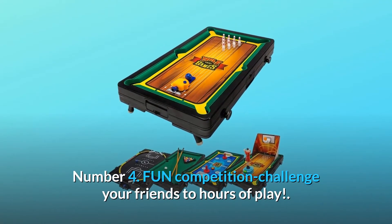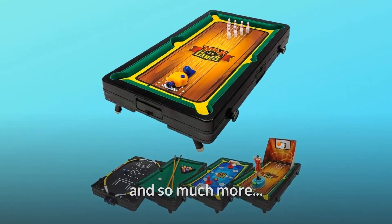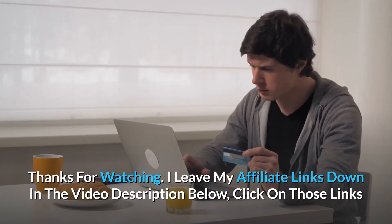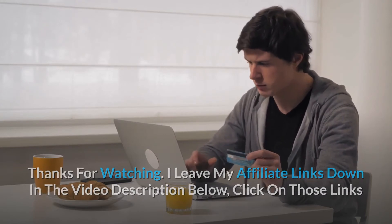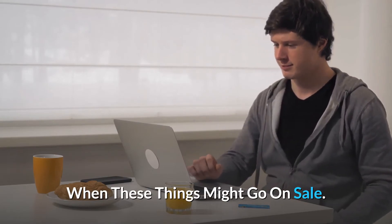Number 4: Fun competition — challenge your friends to hours of play. And so much more. Thanks for watching. I leave my affiliate links down in the video description below; click on those links and they'll give you the most updated prices in real-time — you never know when these things might go on sale.